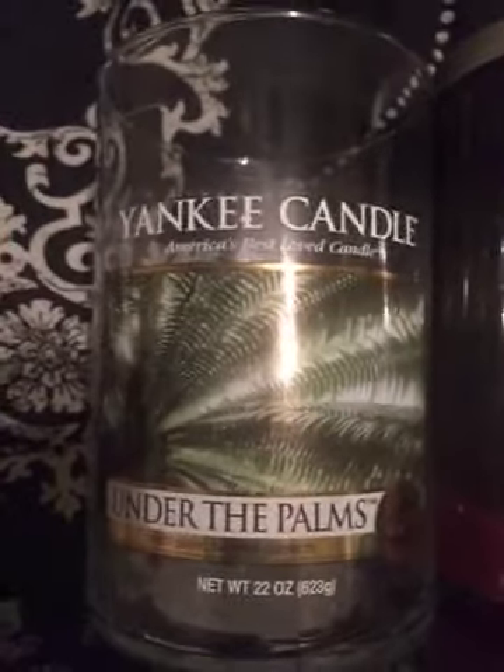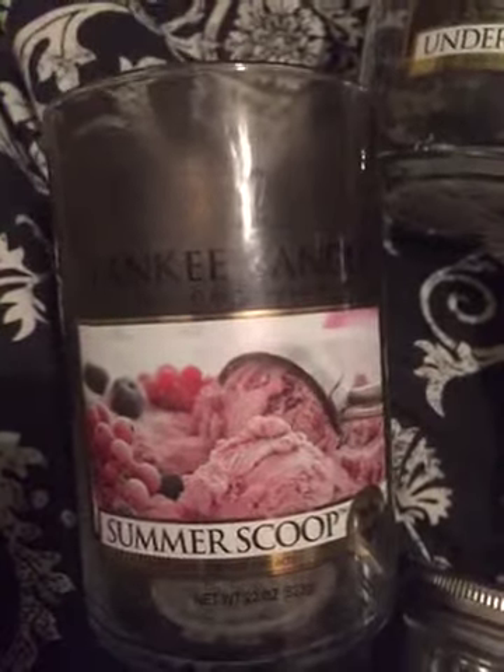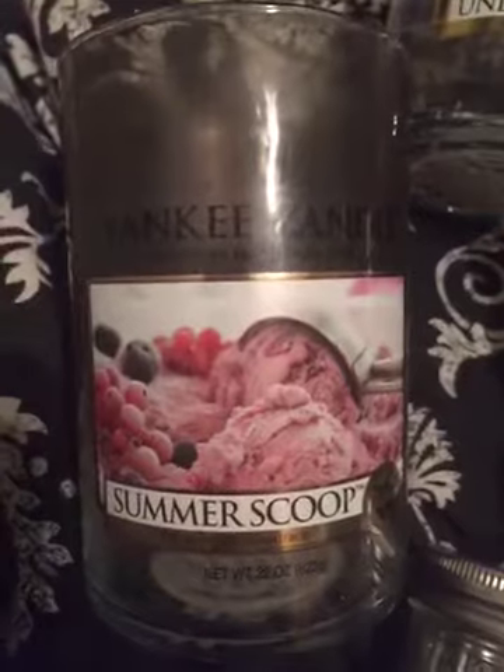The last one I have is the Summer Scoop two-wick tumbler candle. I really like this one as well — I've already had one before and I already have backups. It smells exactly like raspberry ice cream, so who wouldn't want that?